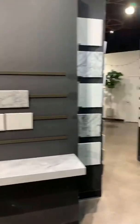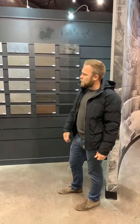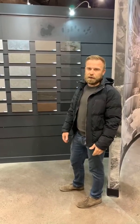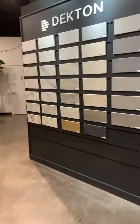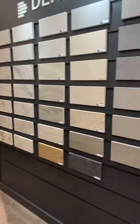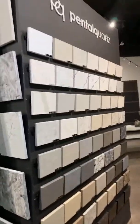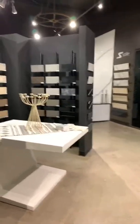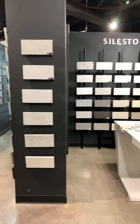And then there's Dekton. We actually got this in our bathroom — it's really nice. This place is so cool, you guys, you've got to come check it out. This is another brand of quartz called Silestone, from Spain.